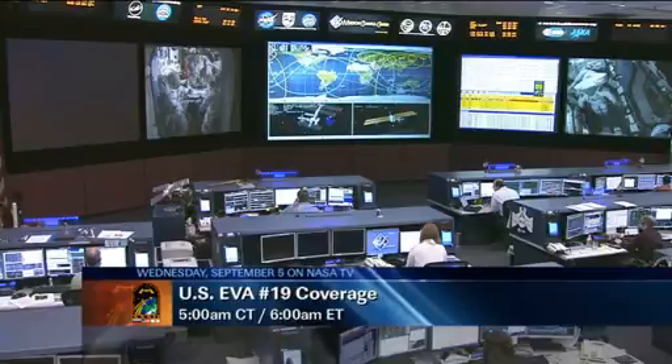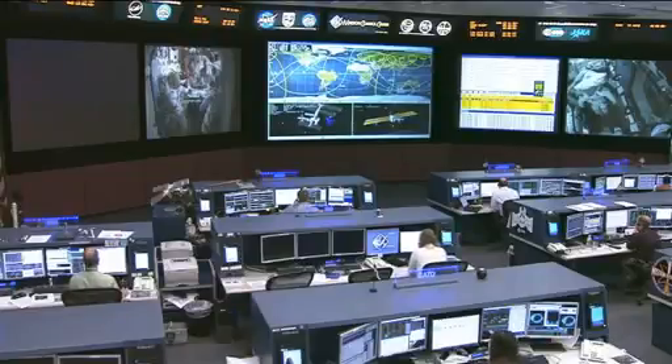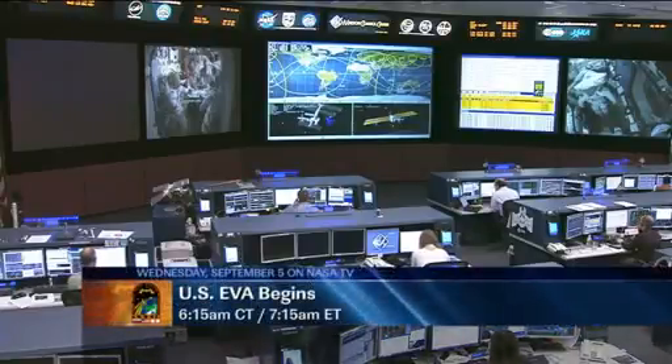Spacewalk coverage will begin at 5 a.m. Central Time, 6 a.m. Eastern Time. The spacewalk itself begins at 6:15 a.m. Central Time, 7:15 a.m. Eastern Time, and will last about six and a half hours. We'll see you next time. Thank you.